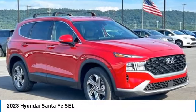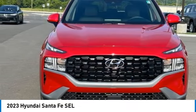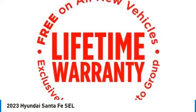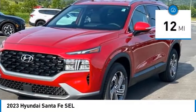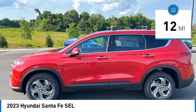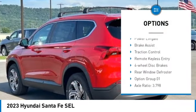Stop by and take a look at the 2023 Santa Fe — style, quality, performance, value, need we say more? This vehicle has less than 100 miles. Here are some of this vehicle's great options: electronic stability control, alloy wheels, wheel locks, rear spoiler.